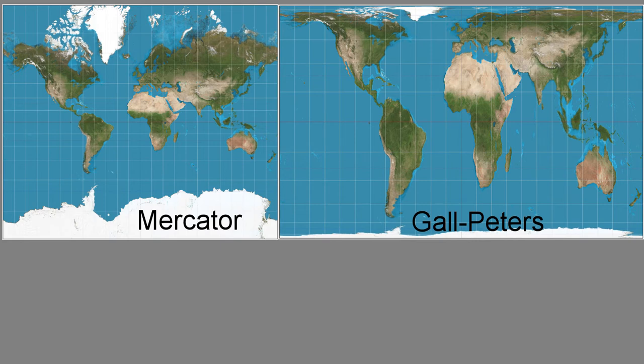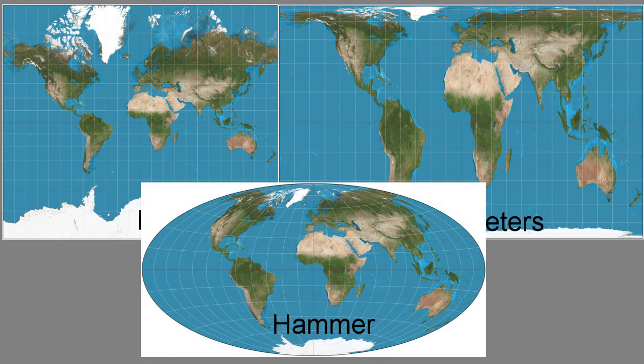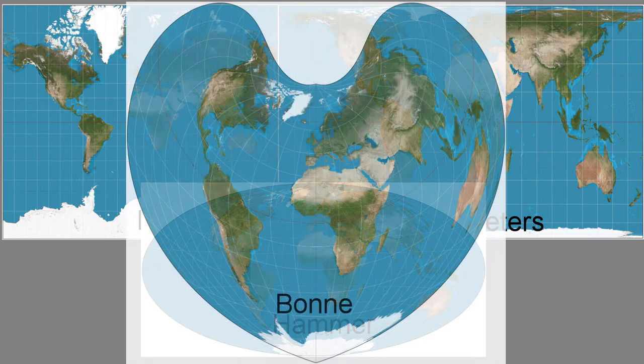Unfortunately the fundamental difference in geometry between the flat plane and the spherical earth means that it is impossible to preserve both areas and angles, so we have to compromise somewhere. We have to distort something. This can have profound effects — for example, if we distort the areas then some countries incorrectly seem much larger than others.